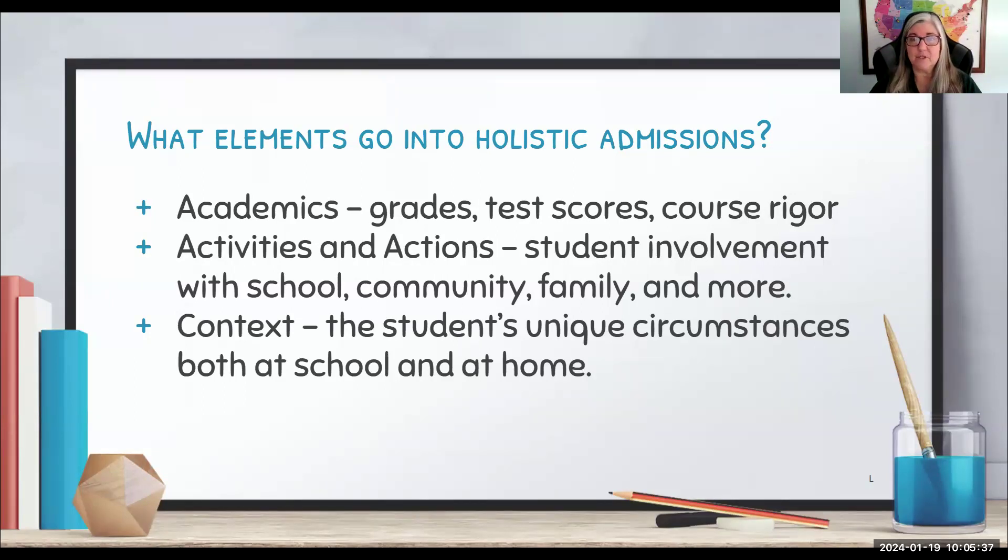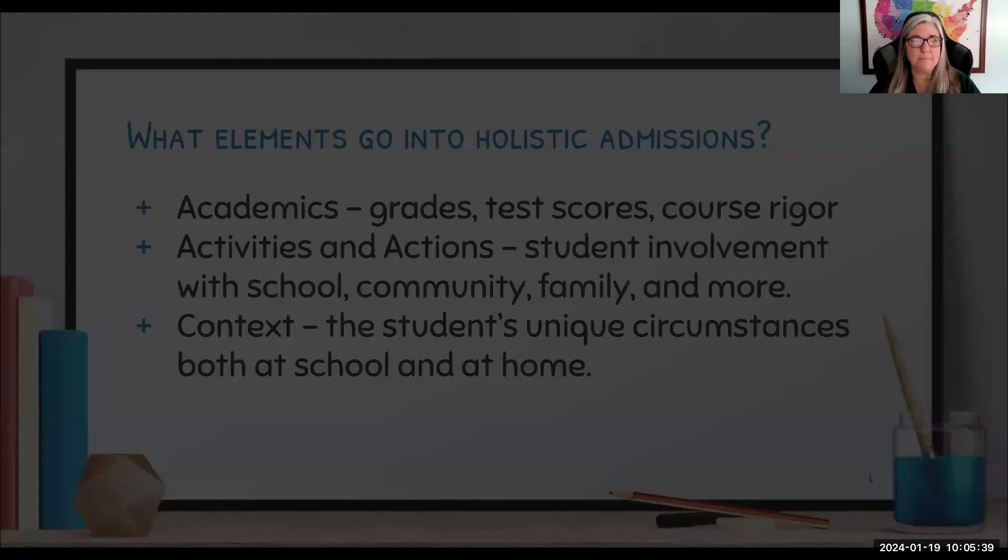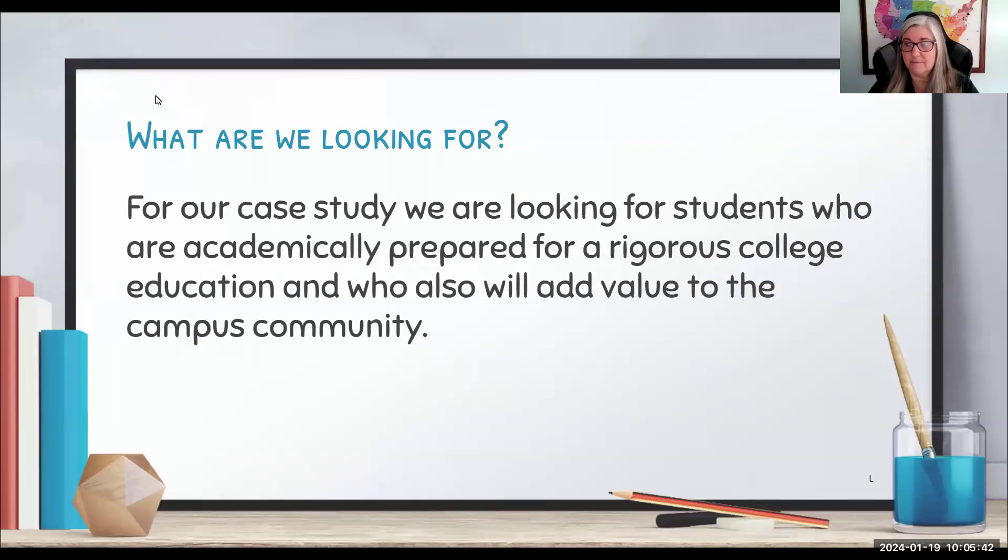For our case study, you are the admissions officer. We're looking for students who are academically prepared for a rigorous college education and will also add value to the campus community. We need both of those things — folks that are going to graduate and folks that are going to make our campus a better place. Keep that in mind as you evaluate these students; you get to choose who we accept.